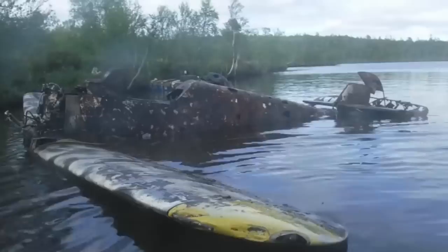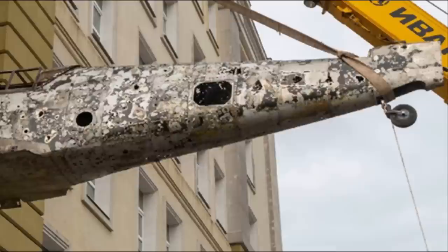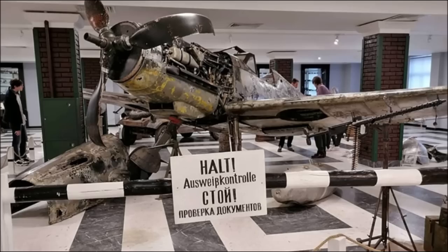It spent many years under water. Due to serious damage and lack of many details, there are no plans to restore it to flight condition. But the plane has already been prepared for the exhibition and anyone can see it in the museum. Thank you all for watching. Subscribe to the channel not to miss new exciting videos.